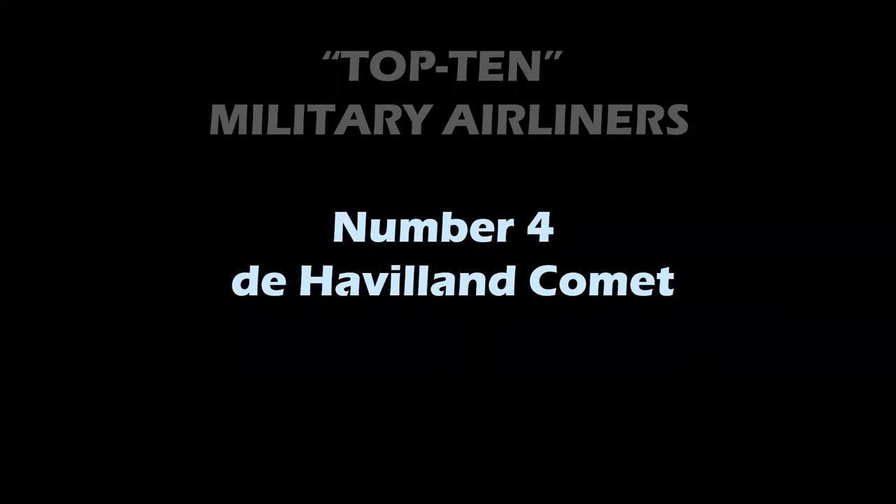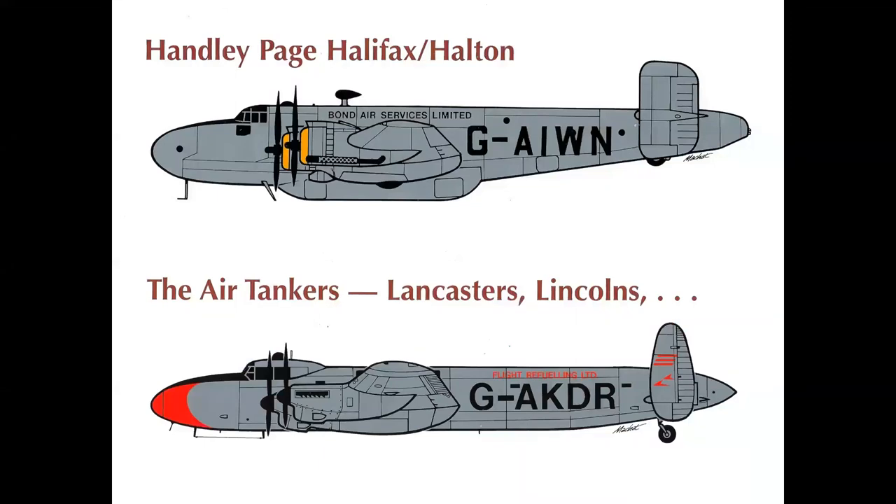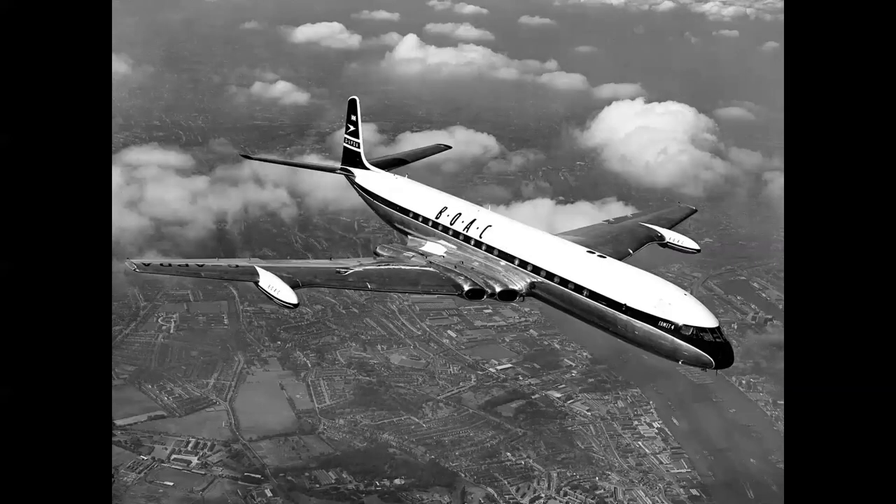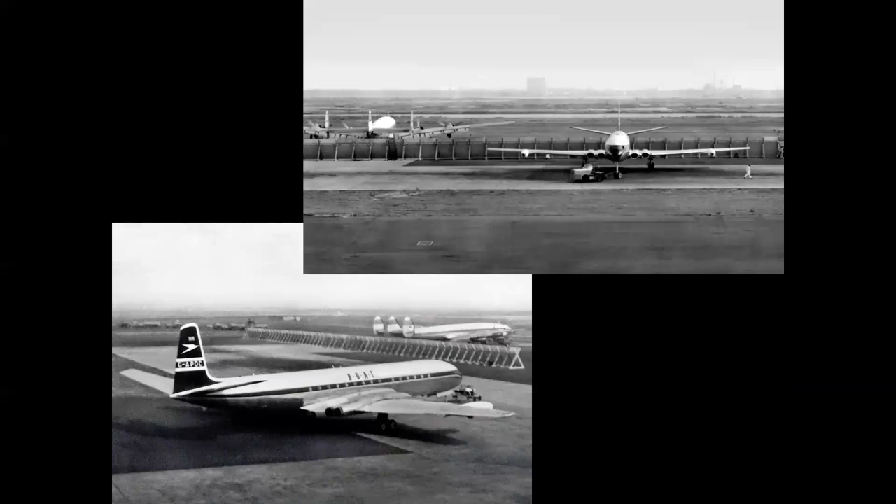Number 4: the de Havilland Comet. Before we get into the story of the Comet, let me show you two British aircraft — World War II bombers converted into transport and tanker use for the Berlin Airlift in 1948. At top we have the Handley Page Halifax, which became the Halton cargo transport, and below is the fuel tanker version of the Avro Lancaster — and the passenger version of the Lancaster was called the Lancastrian. Probably the most direct adaptation of military aircraft for civil use. The Comet 1 was the world's first jet airliner, entering service in May 1952. In 1958, the larger, longer-range Comet 4 became the world's first jet airliner carrying passengers across the Atlantic.